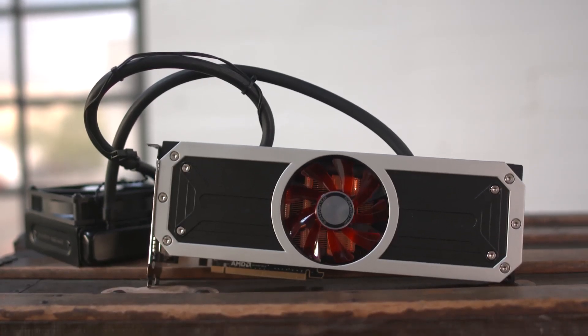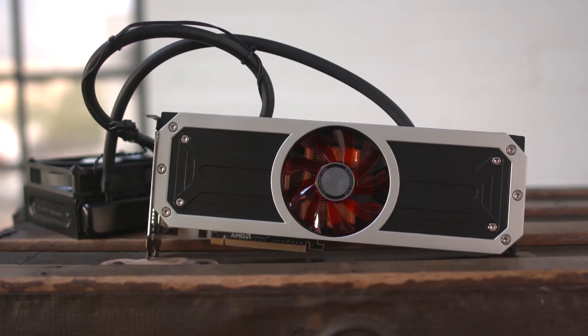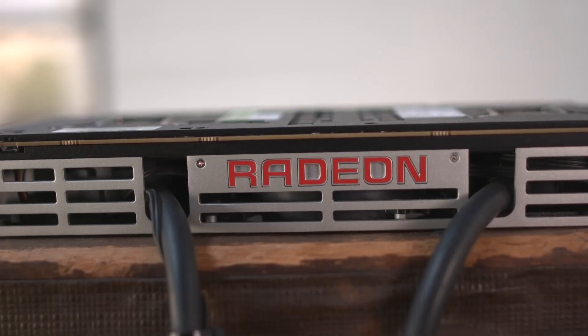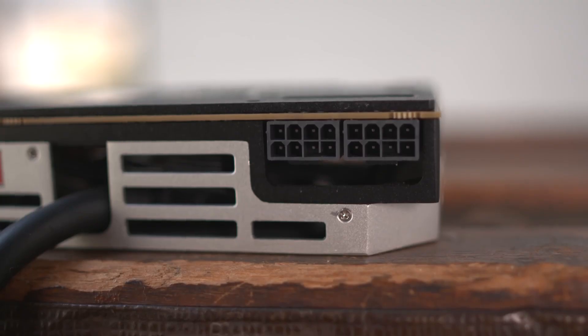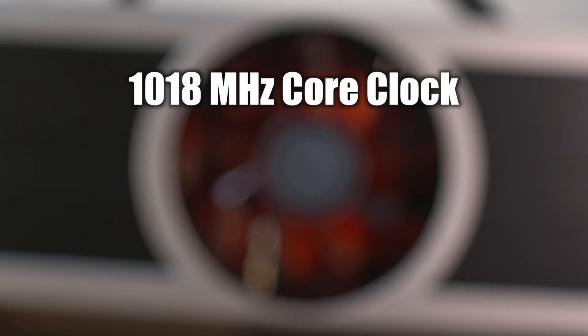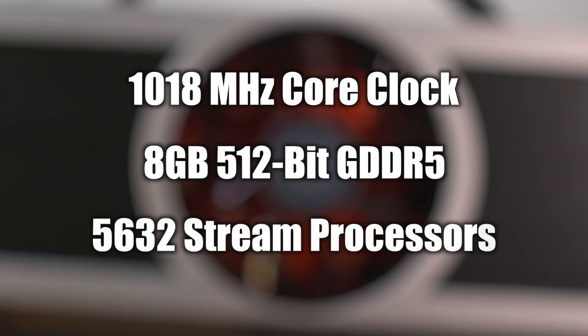The R9 295 X2 is also around the $1,000 price point, but this card is older and you can pick it up for about $600 to $700, just like the XFX model we're taking a look at today. Unlike the Titan X, which is a single GPU card, this is a twin GPU monster, which packs a 1,018 MHz core clock, 8 GB of memory on a 512-bit memory interface, and 5,632 stream processors.